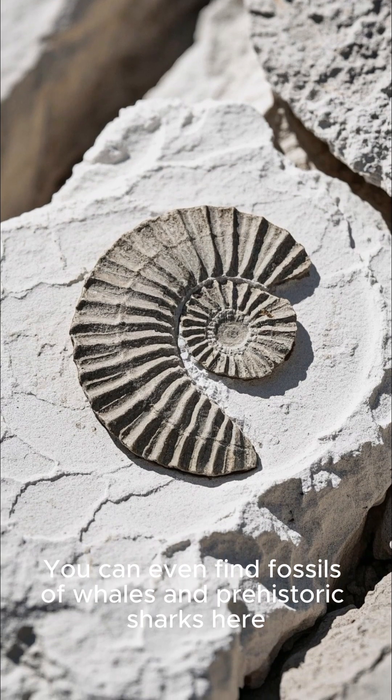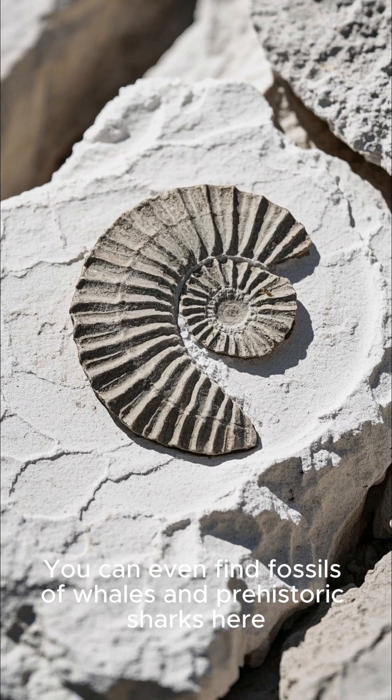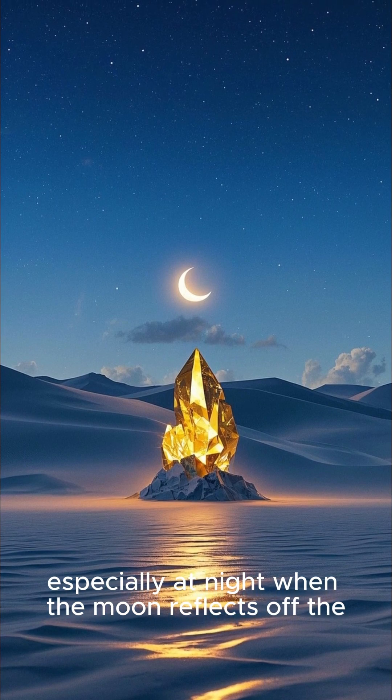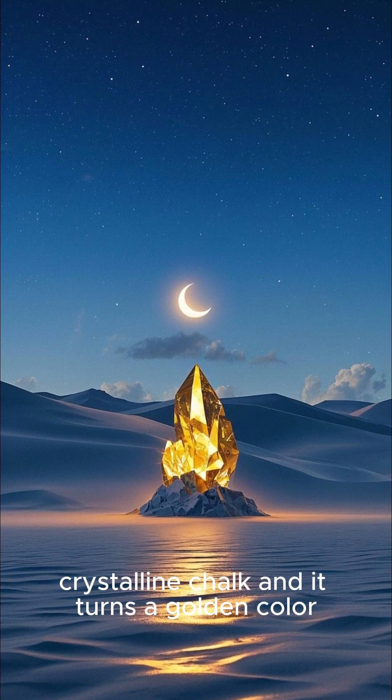So it's always glowing. You can even find fossils of whales and prehistoric sharks here. It's an eerie sight to see, especially at night when the moon reflects off the crystalline chalk and it turns a golden color.